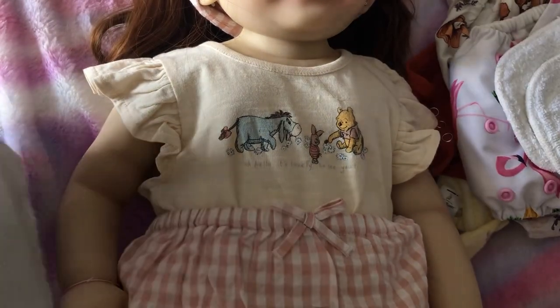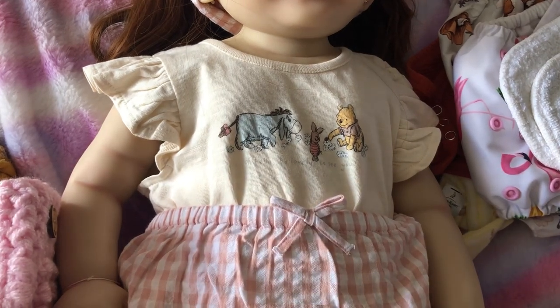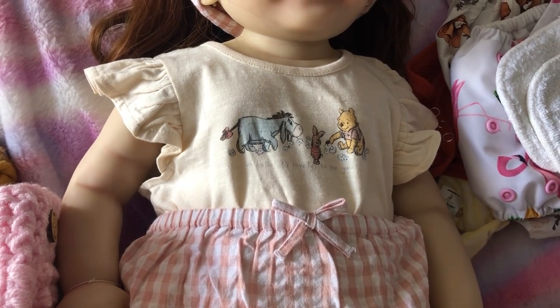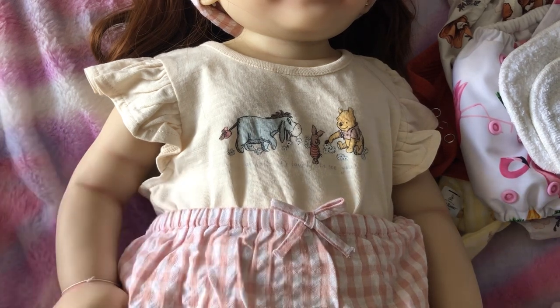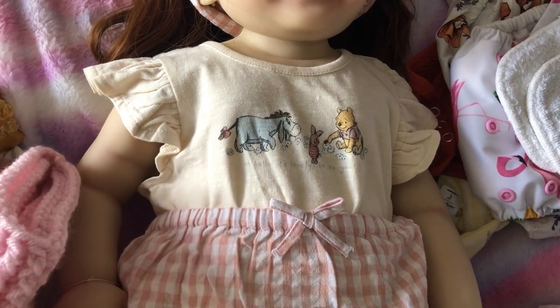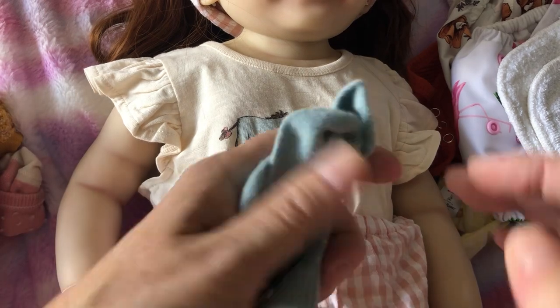This little parcel came today. I bought a yellow outfit from Asda but when I took it out and looked at it, I thought it would look gorgeous on her — but it's in a newborn size so it wouldn't fit her.